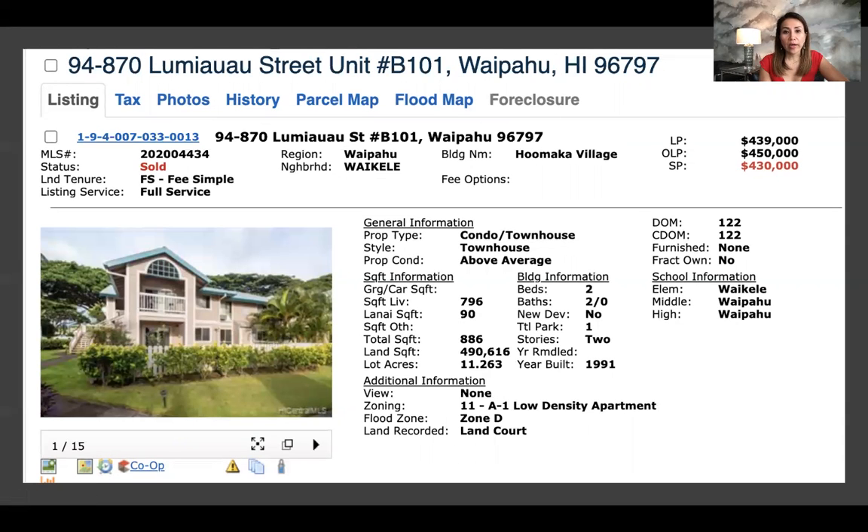This one is in Waikele — some visitors might know it as where the Waikele outlets are. This was on the market for 122 days, listed initially for $450,000. They took a price decrease to $439,000 and it sold for $430,000. You get a two bedroom, two bath, one parking, and the total square footage is 886.